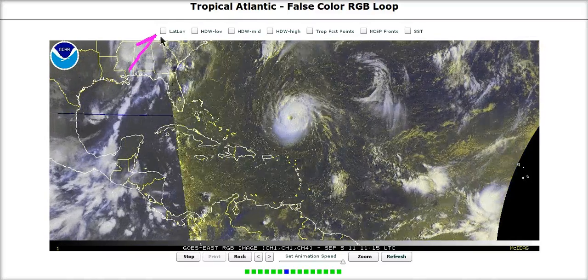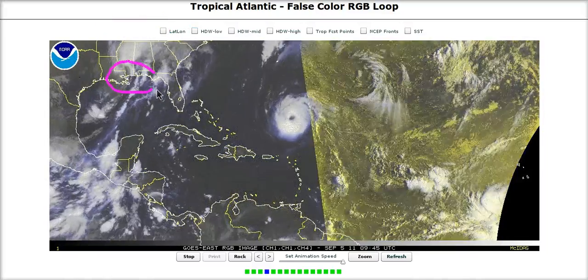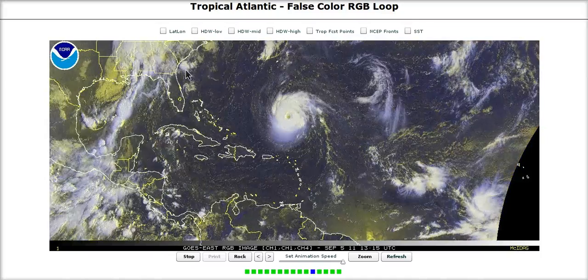Lee is finally moving away and will be taking its time, probably getting stuck for a while over the center of the country, but it is moving out finally from the north Gulf Coast area and should hopefully dry them out eventually.